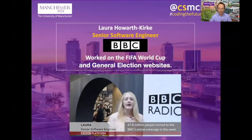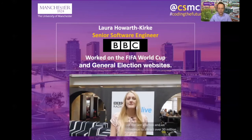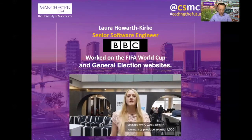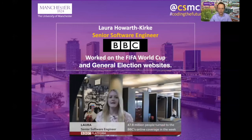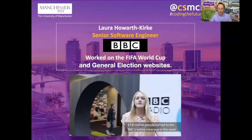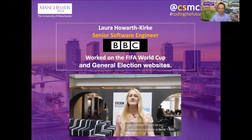Another example is Laura. Laura is now working at the BBC, having done a placement year at another employer, and she's worked on a range of different products and services provided by the BBC, including websites for the FIFA World Cup and the general election here in the UK.